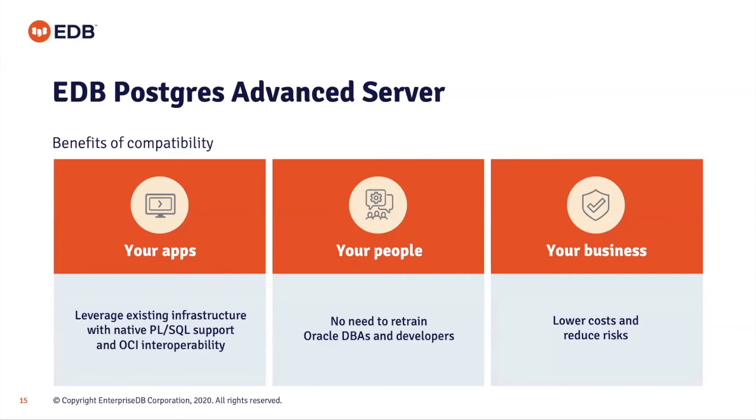The benefits of that: your applications can continue to run with less hindrance and will operate with native Oracle PL/SQL support. Externally connecting applications can still connect with OCI. The benefit for DBAs is there's much less need to retrain, because many of the Oracle features they know and love are there. Postgres and Oracle share a common heritage — Oracle DBAs will be instantly familiar with Postgres and its provenance.